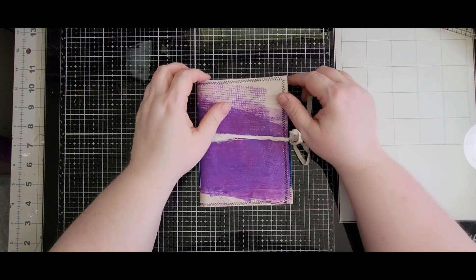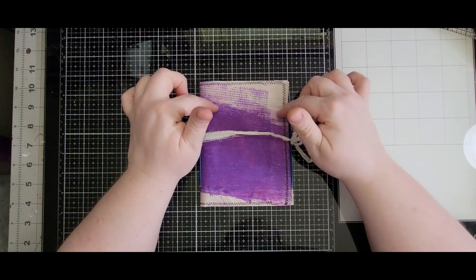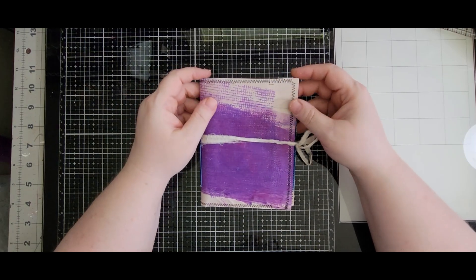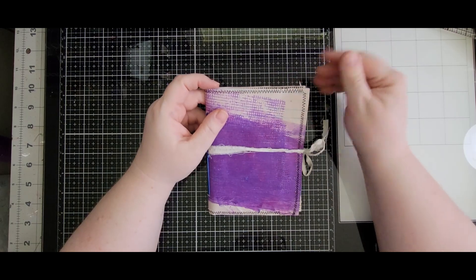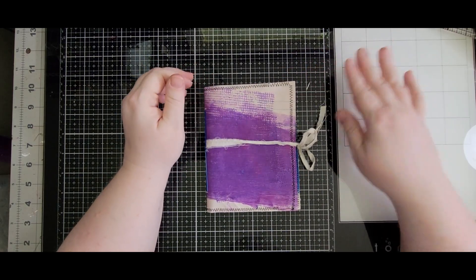Hello everyone, welcome back to my channel. This is Stacey with Crafty Dragon Creations. Today we're going to be doing one of the Margaret Miller prompts — this is a 50-week prompt list that she has, and I will put a link down below where you can get these prompts.